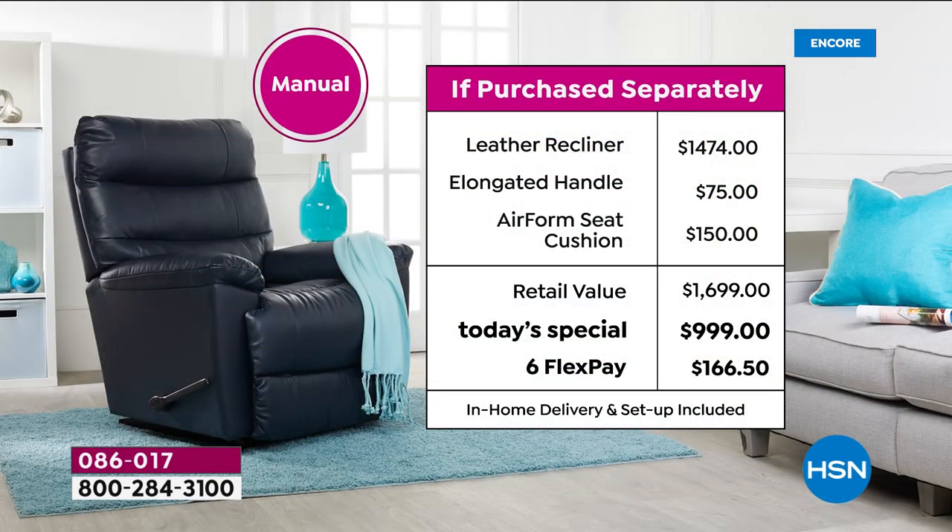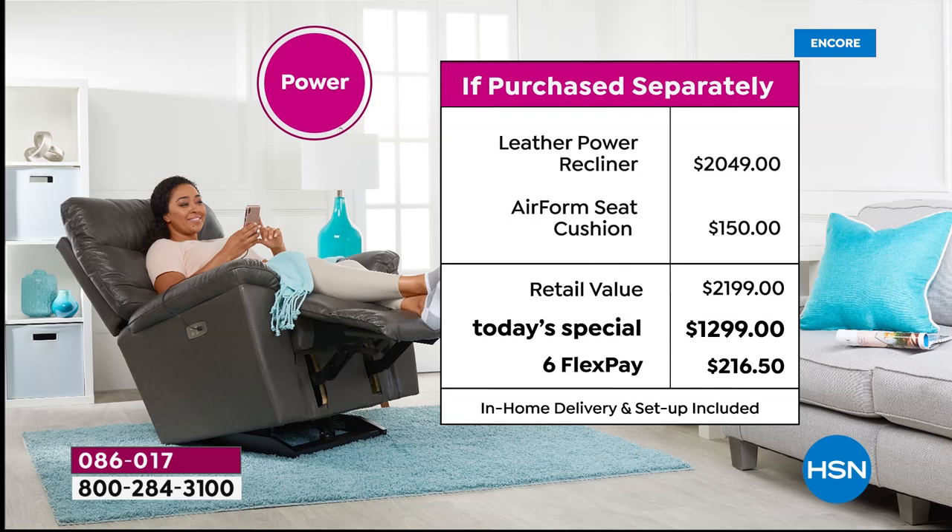Let's talk value. This is a chair you won't find anywhere else — the Marco full-on leather. If you were to buy this at any retail store, the retail value is $1,474. Not here at HSN. Our Today's Special price is under a thousand dollars — $300 off our HSN price — and we're giving you six months to pay it off on any debit or credit card for $166.50, which is less than six dollars a day for the next six months.